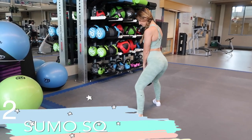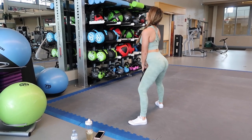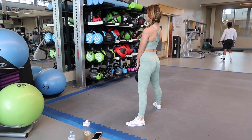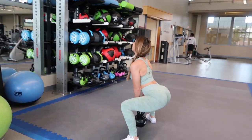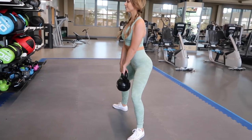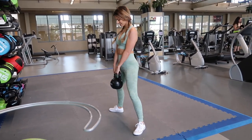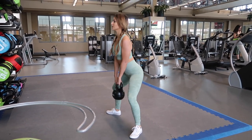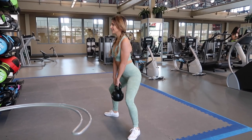Next is a sumo squat, very similar to your standard squat. You start with a wide base and angle your feet outward. I like to use a kettlebell — you can use dumbbells or a plate, but the kettlebell is just easier to hold. I really enjoy doing pulses with these, but here I'm just doing your standard sumo squat. This is a perfect exercise to really target your glutes and your inner thighs, and again, make sure you squeeze that booty when you come up.